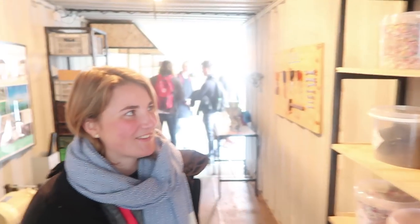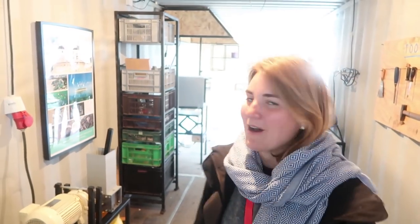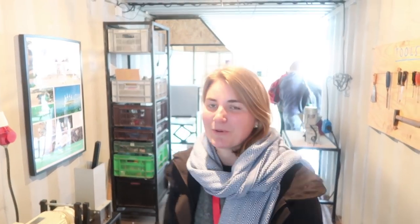Hello Katrina! Where are we currently? We are currently in the Precious Plastic container, as seen in the videos, at Strijp on the exhibition. We are showing all the process and the machines and how people can work here and produce new products.